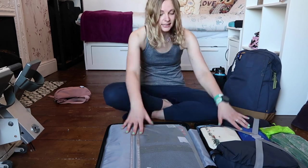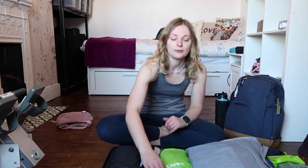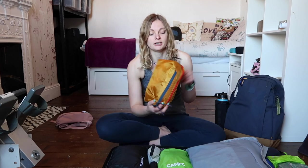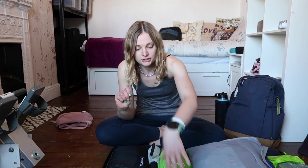This suitcase has two sides. In this side I have my clothes, and in this side I have stuff that isn't my clothes. Everything I have is in packing cubes — that's how I roll. My clothes packing cubes are Eagle Creek, the clean-dirty ones. It's got one side for clean clothes and one side for dirty clothes, so that laundry doesn't take up extra space. I've got three packing cubes of clothes: my bottoms, my tops, and my underwear.